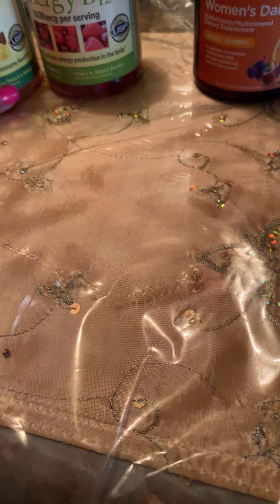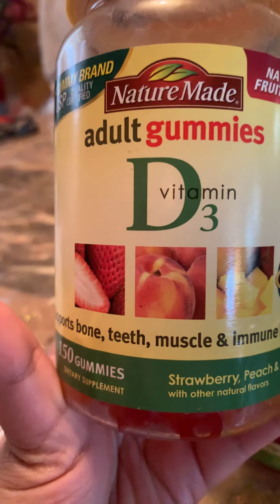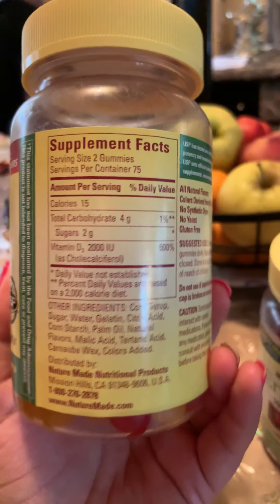So let's get started with the first kind of vitamin that I take. I take these daily according to the package directions on the back. The first one is the adult gummies — Nature Made Vitamin D3 — and I take two of these every day.